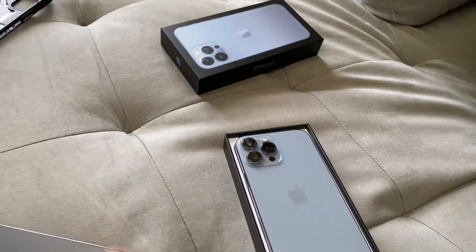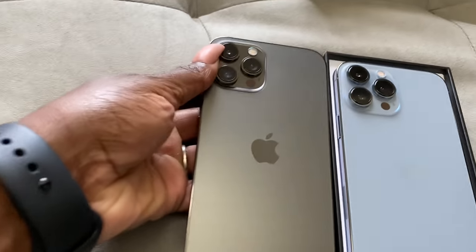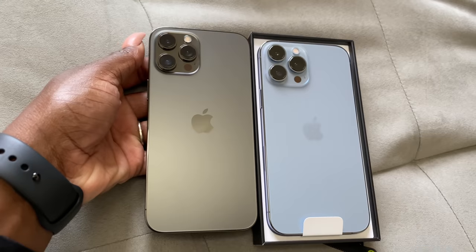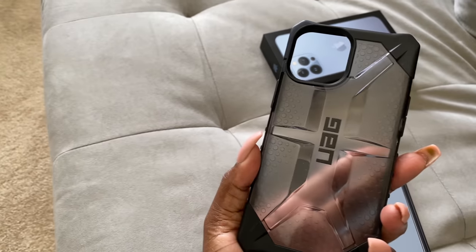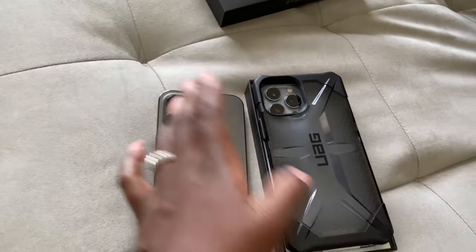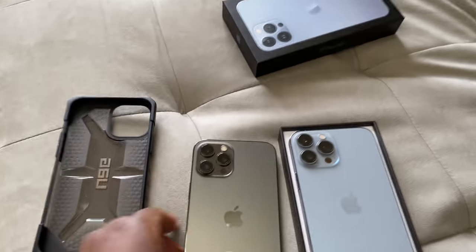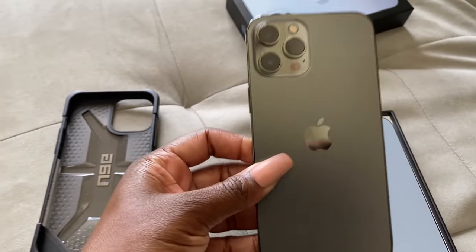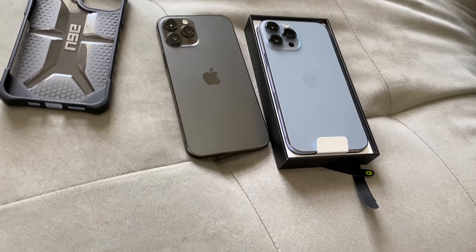It hasn't upgraded in a couple years. Just look at the box — they're about the same size, so you can actually use the same case. Want to try it with my case? This is the case I use from my 12, it's a UAG. You can see if it fits — and it actually does. This is probably a space gray in the 12 and this is the blue.